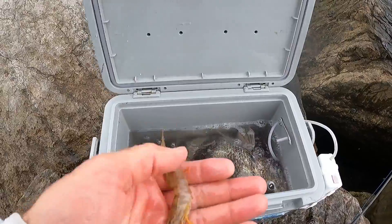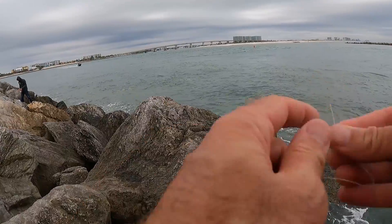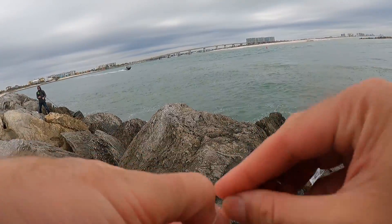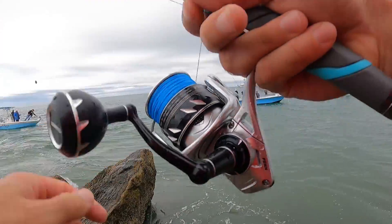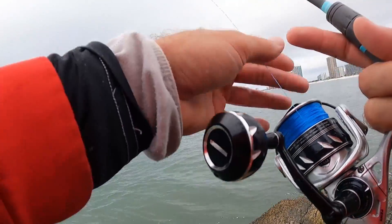It's turning out to be a pretty good day. One thing you've got to do when you catch a couple around these jetties — you've got to re-tie, because they will fray your line up pretty bad. That's exactly what this fish did. Let's get another shrimp out there. They're definitely biting shrimp better than fiddler crabs — I tried fiddler crabs and didn't get any bites.